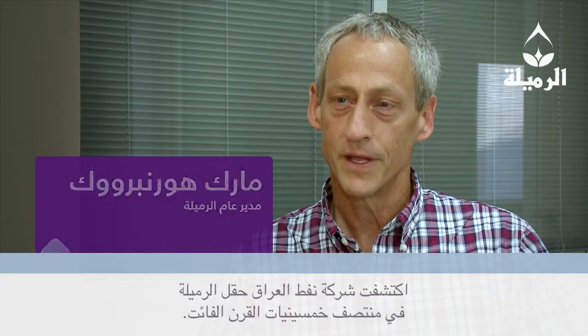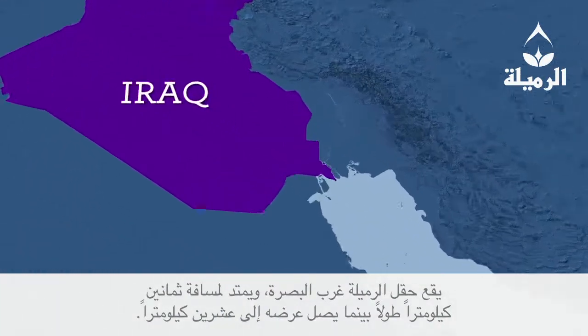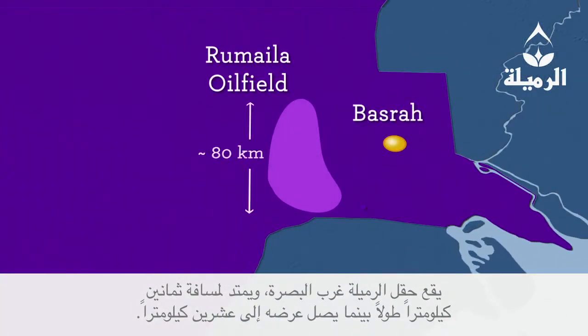The Rumaila Field was discovered by the Iraq Petroleum Company in the early 1950s. The Rumaila Field is located west of Basra. It's about 80 kilometers long and 20 kilometers wide.